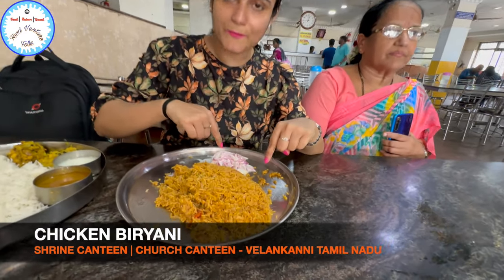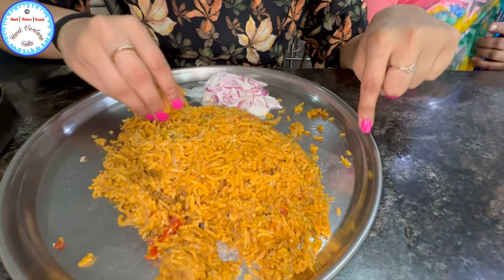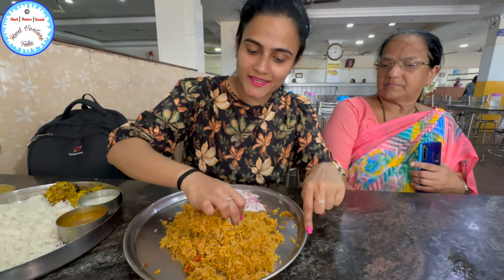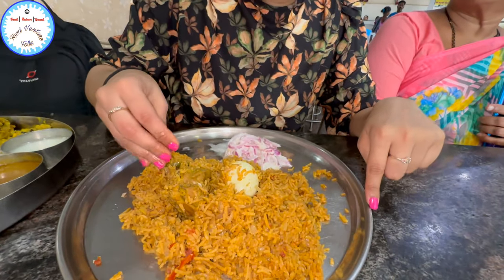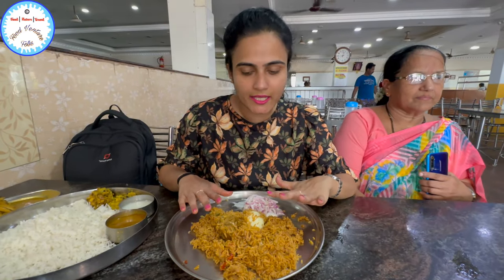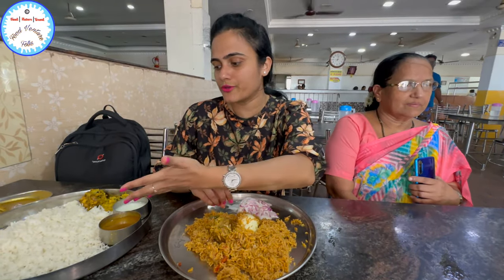Now let's try this chicken biryani. There is a raita here. You can see this portion here — there is also a bone-in leg piece, and a chicken piece comes with it. This is quite sufficient for one person. If you want chicken biryani, you can order it, or you can take these meats.